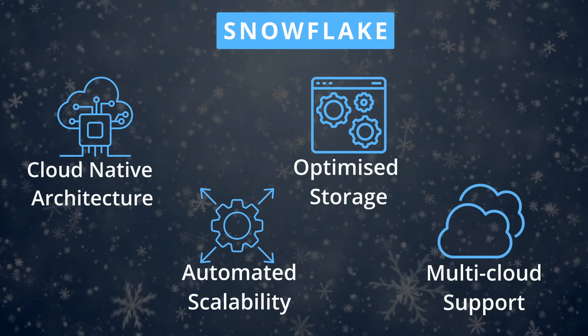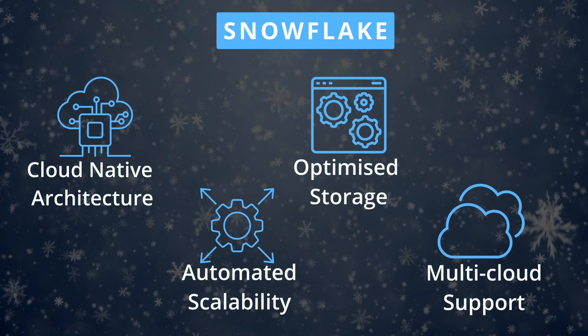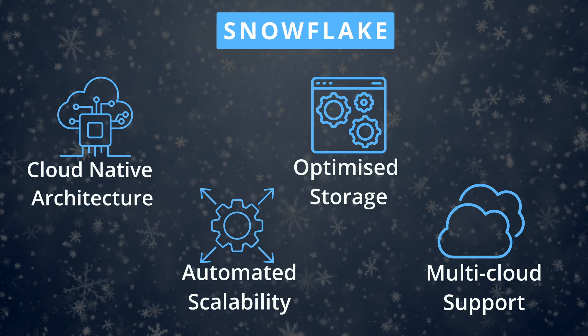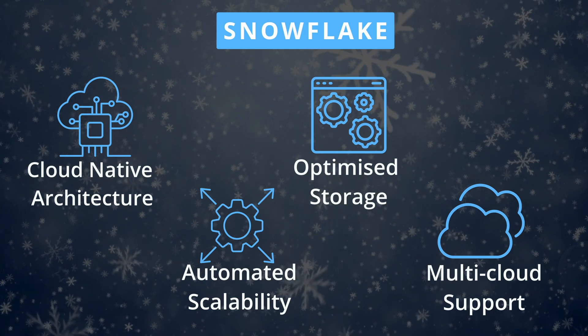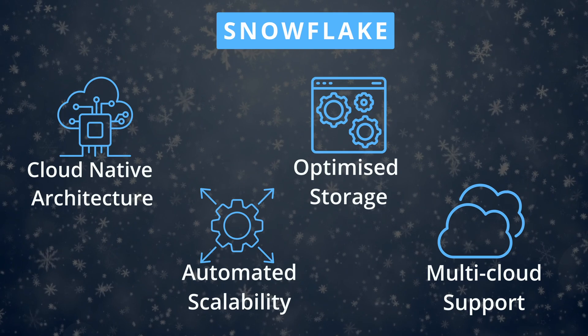To improve flexibility, Snowflake was built with multi-cloud support in mind. Organizations can run Snowflake on multiple cloud platforms, promoting flexibility and reducing concerns about vendor lock-in. Users can choose the cloud provider that best suits their needs, or use multiple providers simultaneously. You might think most cloud providers offer these capabilities today — but back in 2012, this was not the case, and Snowflake seized the first-mover advantage through its foresight.